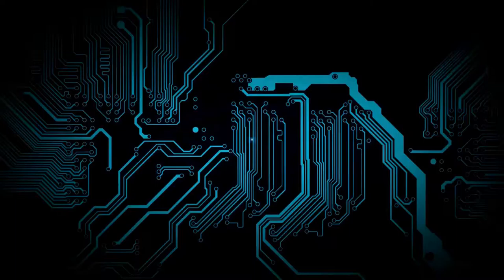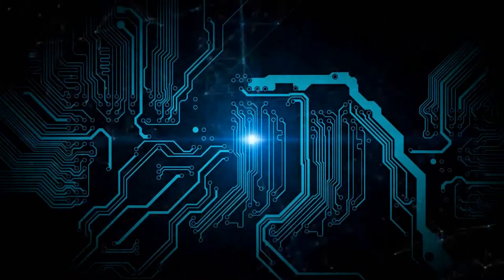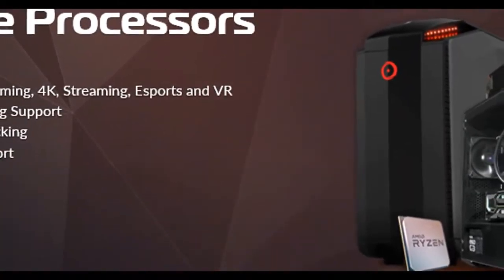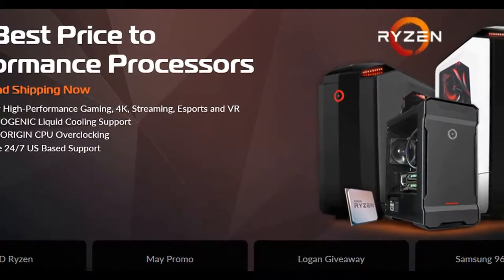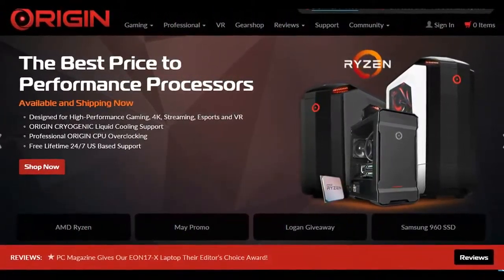Hello everyone, welcome back to TechiePocket, and today we're going to be taking a look at some awesome tech deals. Origin is the place for you to get a custom PC without building it yourself. Click the link in this video's description to go ahead and check them out.